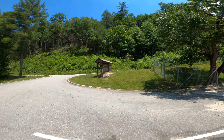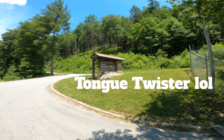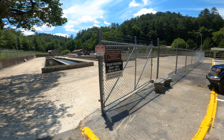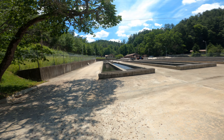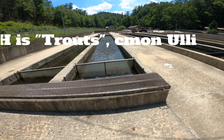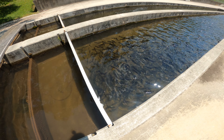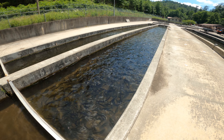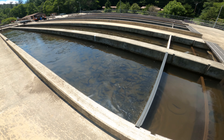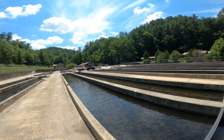So this is the Chattahoochee National Forest Fish Hatchery. This is obviously where they do the hatchery — viewing hours, foot traffic only. Let's go see if we can see some trout. Look, there we go! Wow, look at that — that's amazing. All the trout! Chattahoochee National Fish Hatchery for the trout.